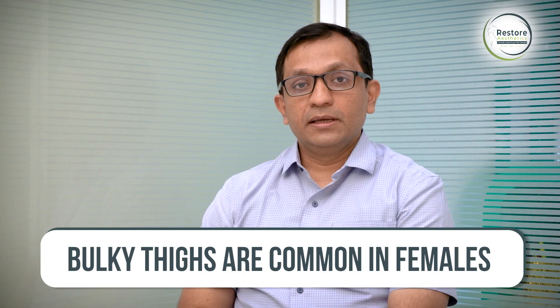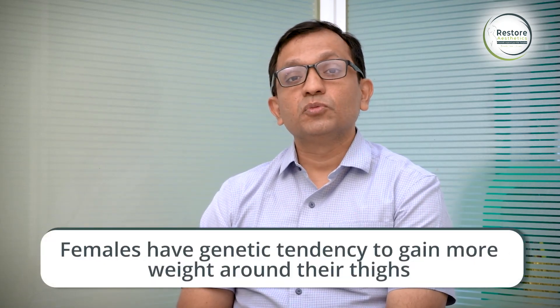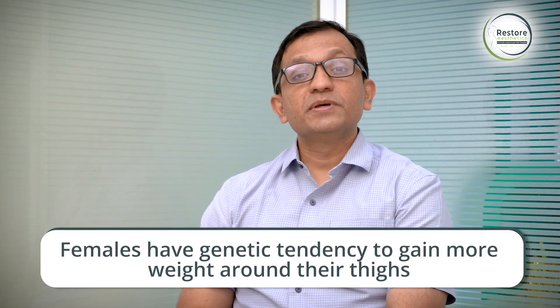Many people, especially women, have a problem of bulky thighs. It can be a part of their overall obesity, or sometimes these women are lean and thin but they still have bulky thighs. This is mainly because of their genetic tendency to put on more fat around their thighs, and they have a very specific complaint.